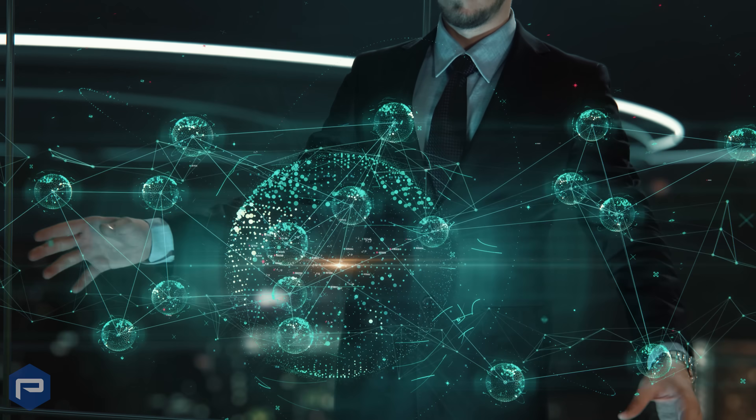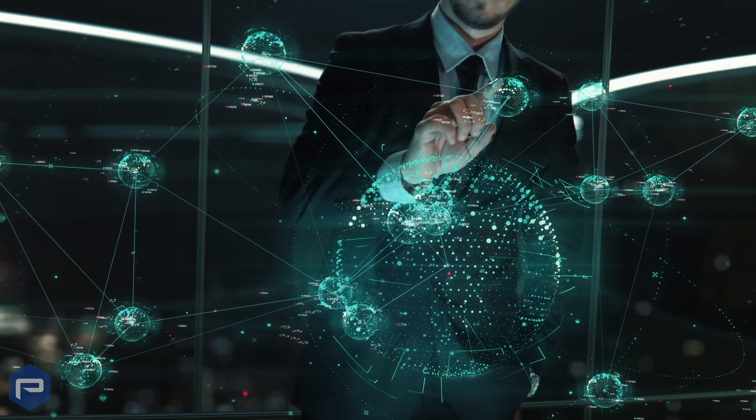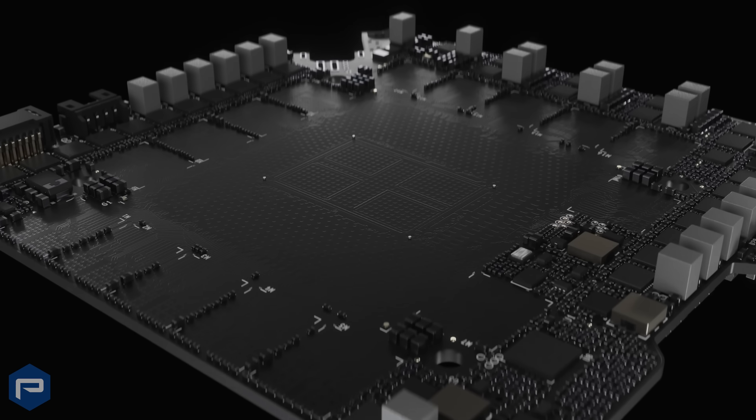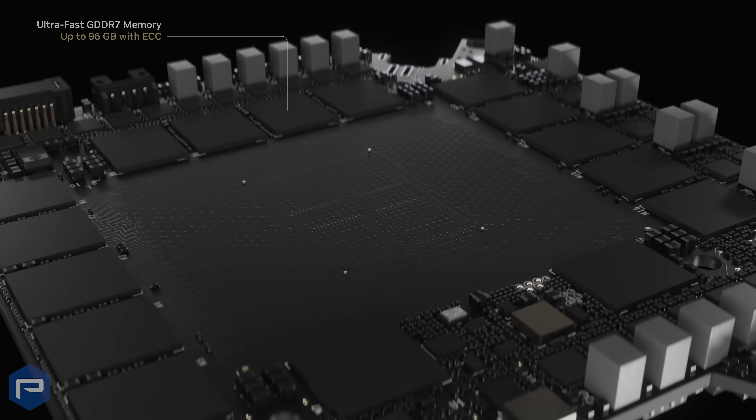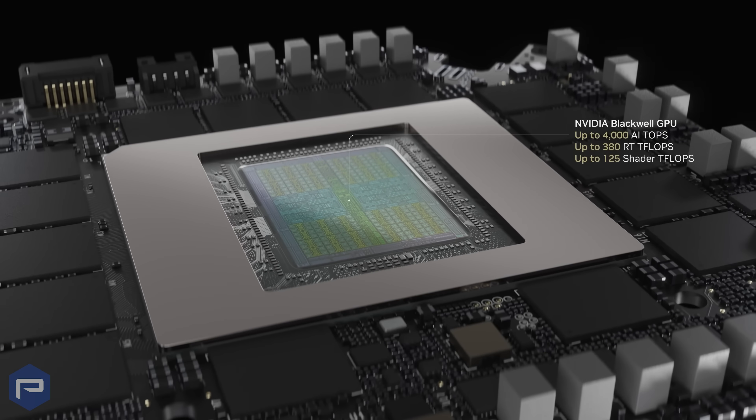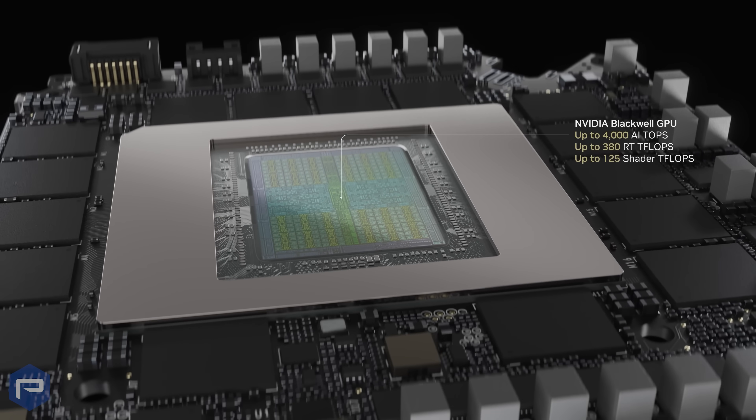As the premier platform for multi-modal generative AI, the NVIDIA RTX Pro 6000 GPU is equipped with 96 GB of GDDR7 memory, up to 1.6 TB memory bandwidth, and a max power consumption of 600 Watts.